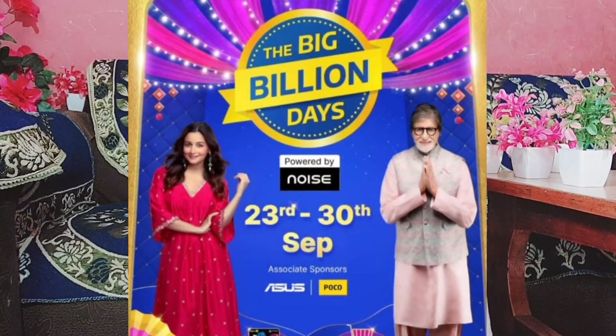Hi guys, namaste and welcome back to my channel. Finally I am sharing my Big Billion Days sale haul. You all know that on Amazon and Flipkart there are a lot of sales in a year, and I have ordered many products that I received, so I thought to share haul videos with you because the sale is still live, so you can purchase yourself.